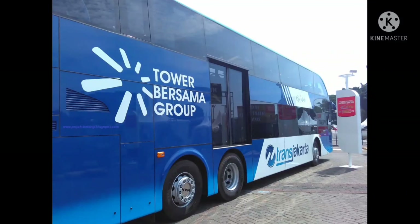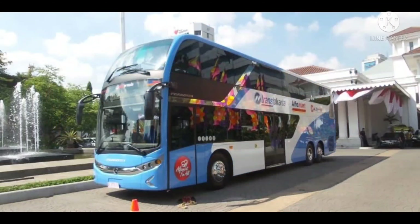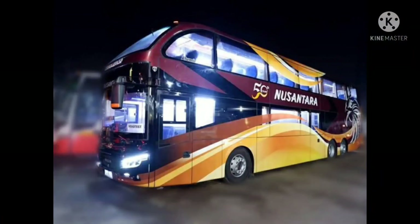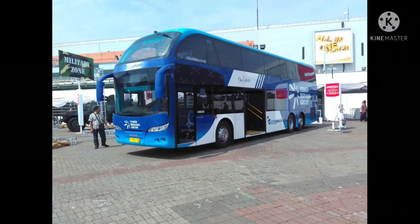MAN R37 ini dipasarkan oleh PT Duta Putra Sumatera. Tapi, untuk sasis merek ini di Indonesia kurang begitu populer ataupun kurang diminati. Terbukti, hanya ada beberapa PO saja yang menggunakan sasis MAN R37 ini, di antaranya PO Nusantara.